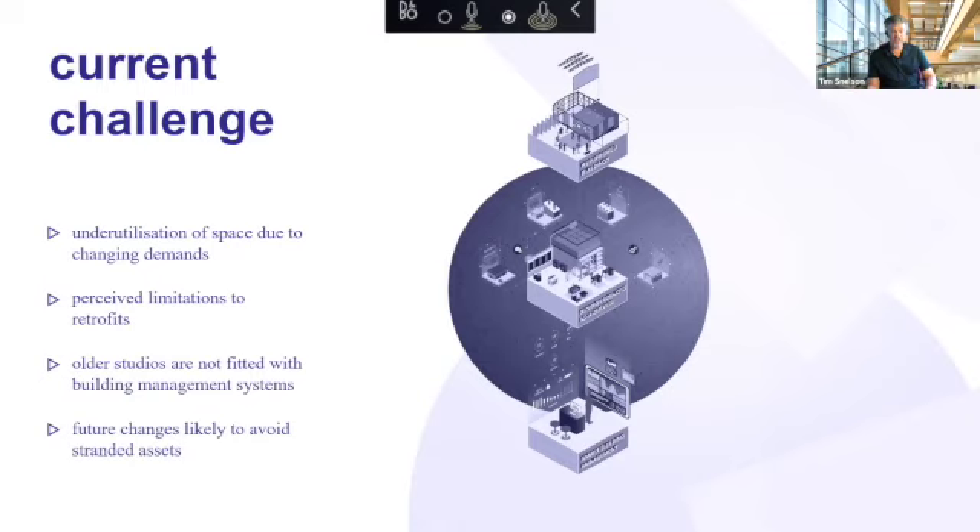So we talked about retrofits. Another issue is management of energy — the idea of a building management system that tells you what's going on in the building. Many buildings don't have that. It's relatively new. Some of you may be familiar with the idea of a Nest system that gives you feedback on what you're doing in the building — that kind of intelligent system.